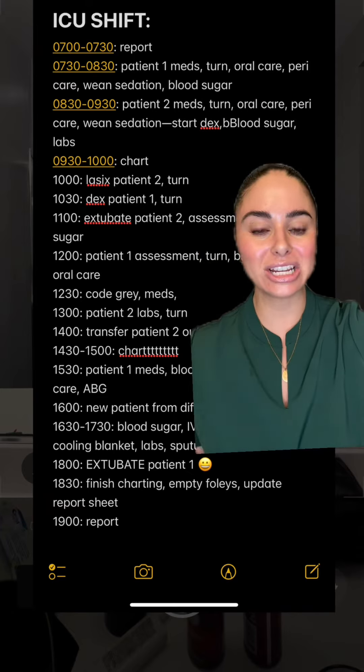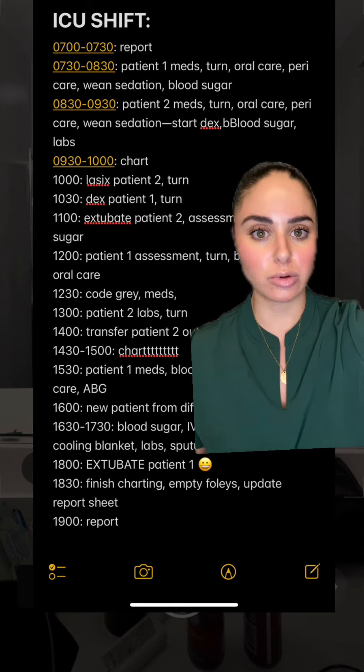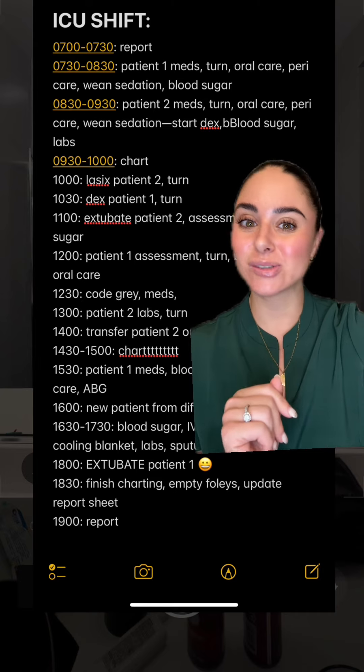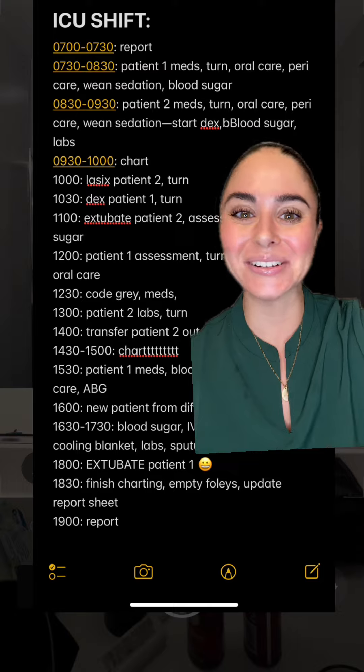Two extubations in one day! Around 18:30 I wrapped up all my charting, emptied my Foleys, updated the report sheet that we hand off to different shifts, and then at 19:00 night shift was on. I gave report and that was my shift update — it was a very busy day.